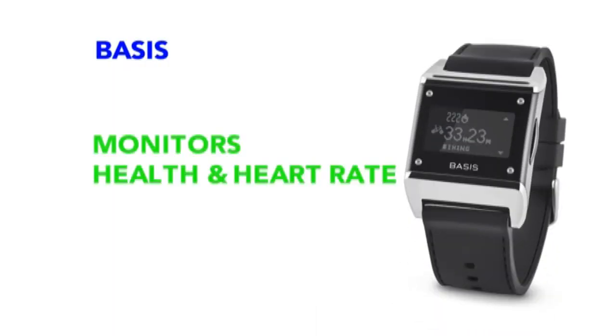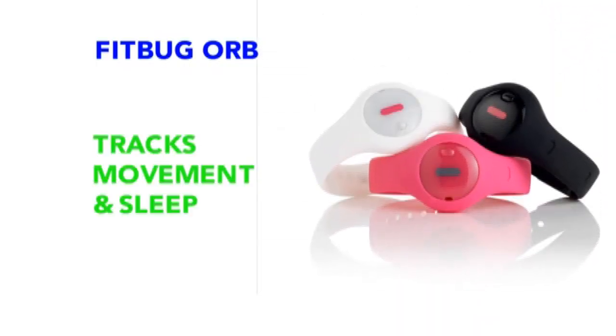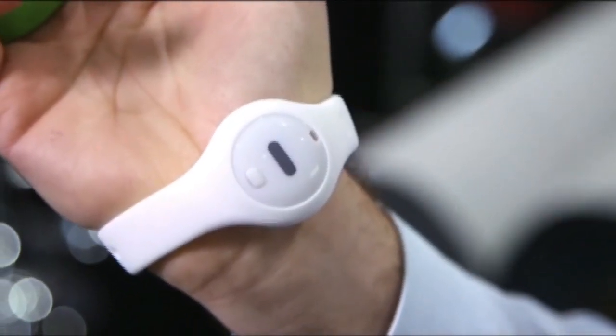Now on my left wrist, I've got the Basis, which is wearable health. This is measuring things like blood flow — it's even measuring how sweaty I get. It's $200. And then over on my right wrist, I have the Fitbug. This little device is $50, but they encourage you to buy so-called kick plans — 12-week programs to help get you in shape.